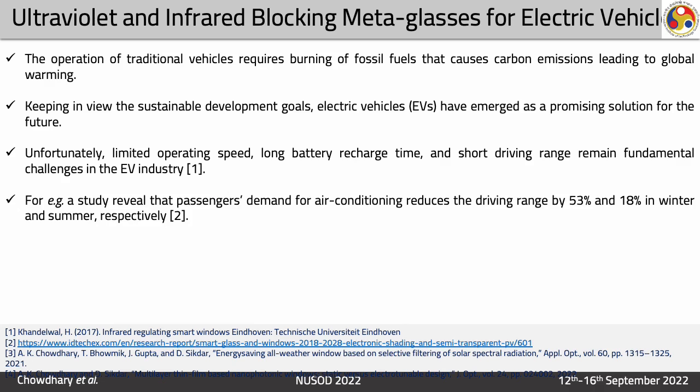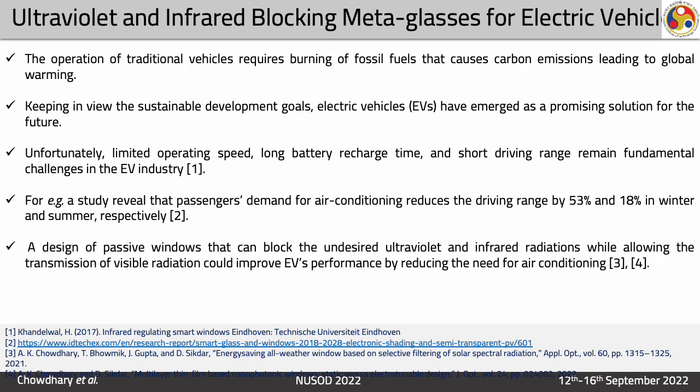For example, a study reveals that the passenger demand for air conditioning reduces the driving range by 53% and 18% in winter and summer respectively. So a design of a passive window that can block the desired ultraviolet and infrared radiation while allowing the transmission of visible radiation could actually improve the electric vehicle's performance by reducing the need for air conditioning.